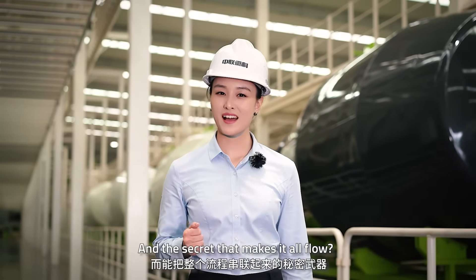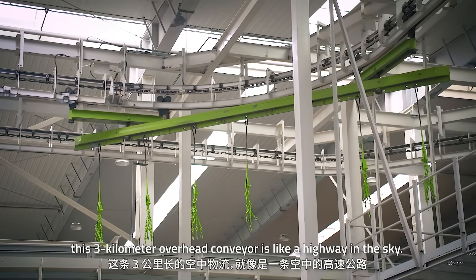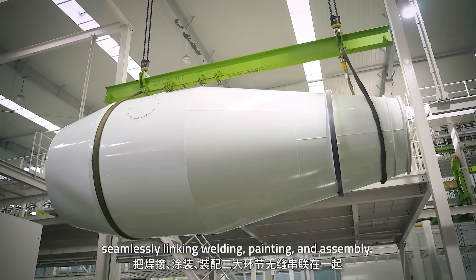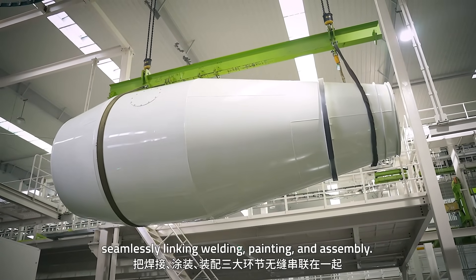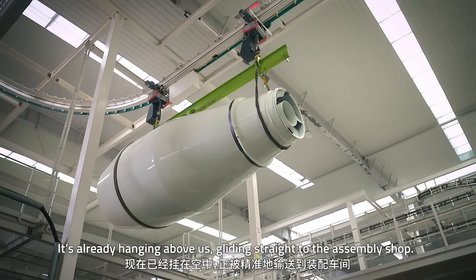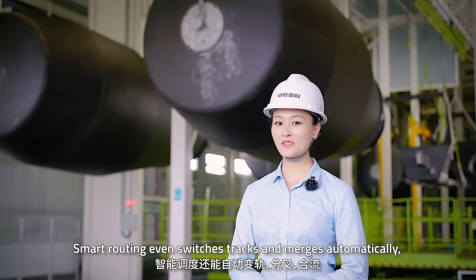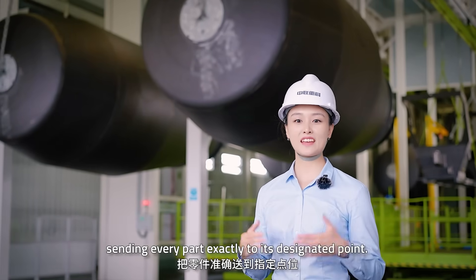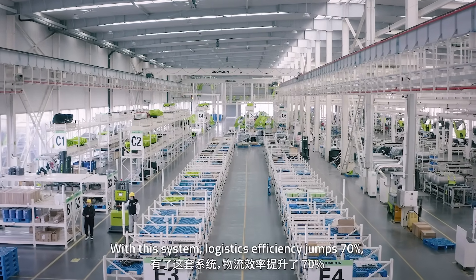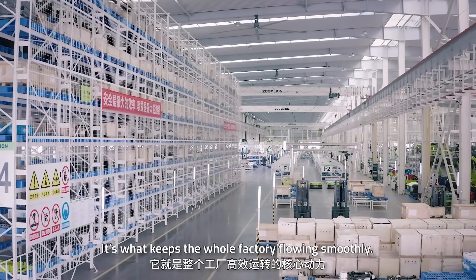Another secret that makes it all flow is our three-kilometer long overhead logistics system. This overhead conveyor is a highway in the sky — it carries up to five tons, seamlessly linking welding, painting and assembly. See that drum we just followed? It's already hanging above us, gliding straight to the assembly shop. No trailers, no wasted floor space and no safety risks. Smart routing switches tracks and merges automatically, sending every part exactly to the designated point. With this system, logistics efficiency jumps 70% and automation reaches 80%, keeping the whole factory flowing smoothly.